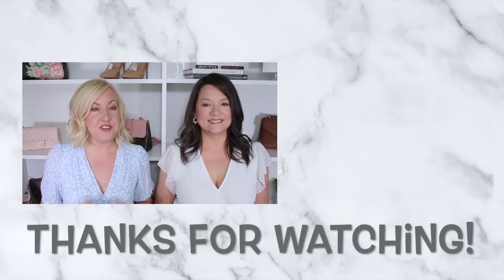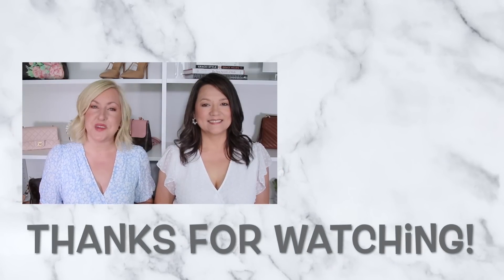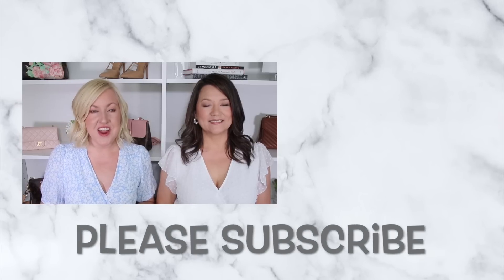We hope you enjoyed this video! If you love shopping at Walmart as much as we do, make sure you check out our Walmart spring haul video next, where we share tons of great fashion items. We look forward to seeing you in the next video.